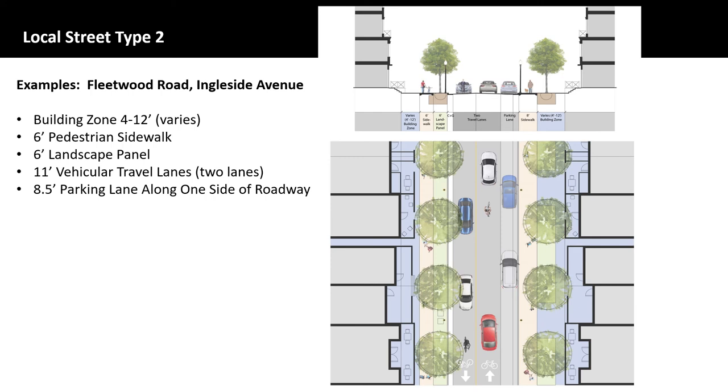The Local Street Type 2 cross-section is identical to the Local Street Type 1 cross-section with the exception of the pedestrian and bicycle pathway. Streets designated as Local Street Type 2 will have even less travel volume than on Local Type 1 streets. Therefore, it is considered safe enough for bicyclists to share the travel lane rather than a separated and dedicated bicycle path. This local street type is applicable to the more residential areas of the McLean CBC. Examples of the Local Street Type 2 streetscape are Fleetwood Road and Ingleside Avenue.